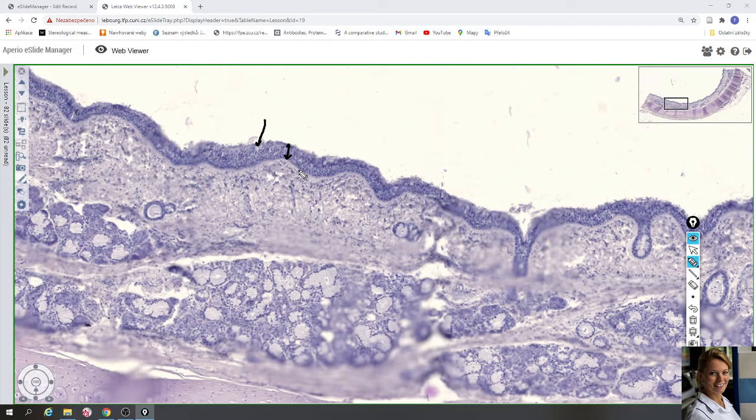The basal membrane of this epithelium is distinct and very thick. This is the light line which forms a border between the epithelial cells and the underlying connective tissue. In the trachea, the basal membrane is very thick.